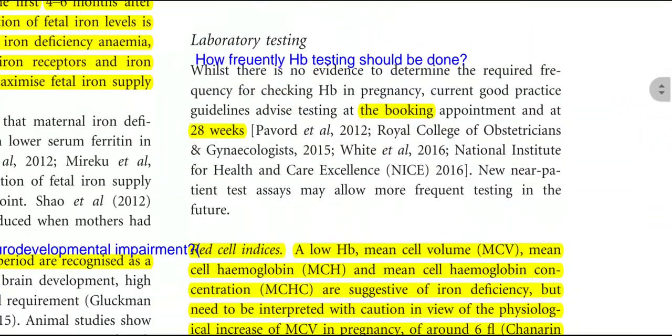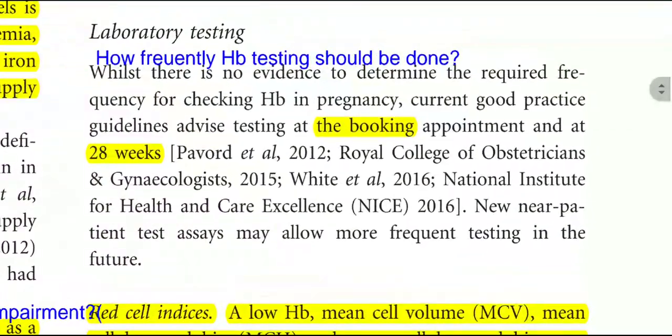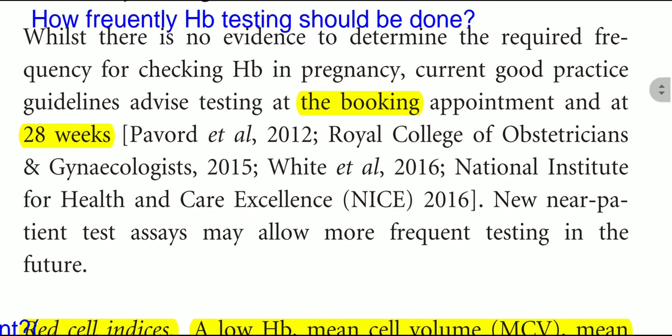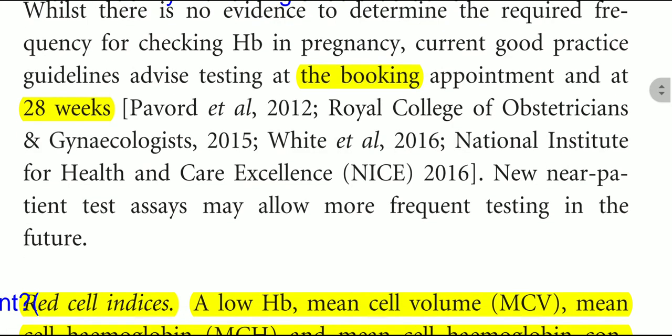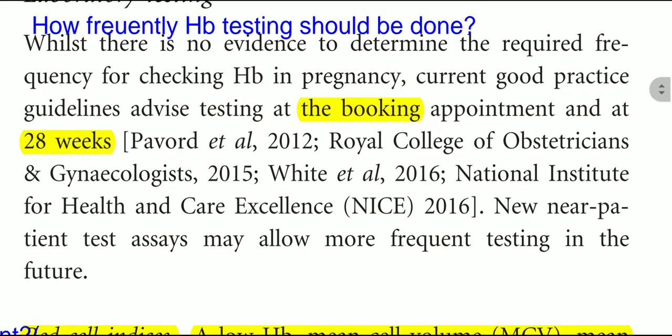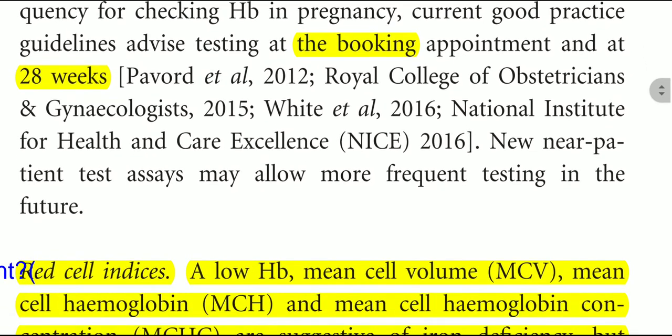Apart from clinical symptoms, laboratory testing is also used. There is no evidence to determine the required frequency for checking HB in pregnancy; current good practice guidelines advise testing at the booking appointment and at 28 weeks. In multiple pregnancy, an additional test at 20 weeks is also performed.